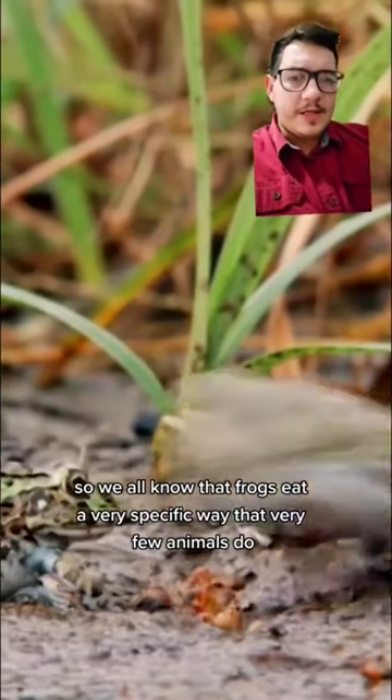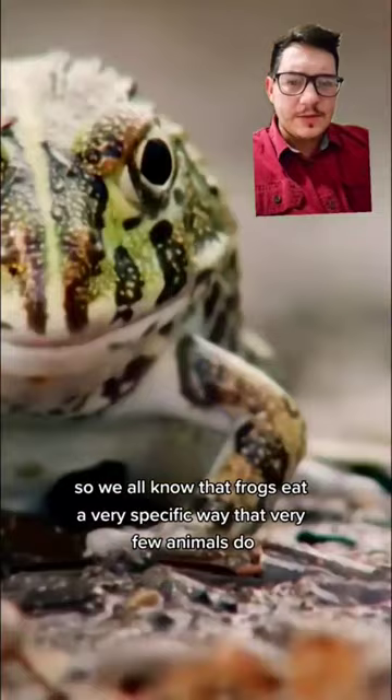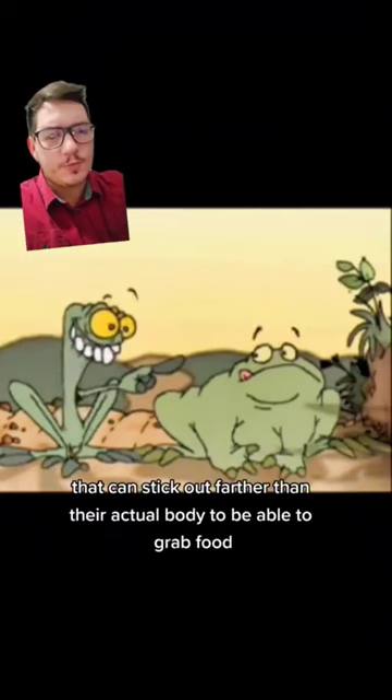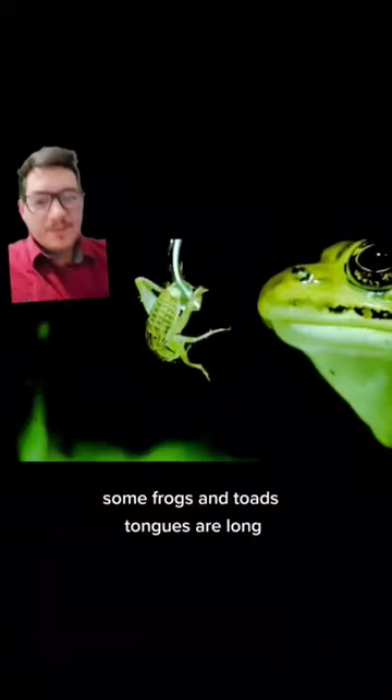We all know that frogs eat in a very specific way that very few animals do. Media often portrays frogs as having tongues that can stick out farther than their actual body to grab food. Compared to the rest of the animal kingdom, some frogs and toads' tongues are long, but that's not how it works.